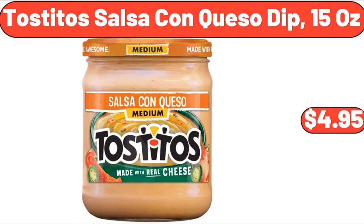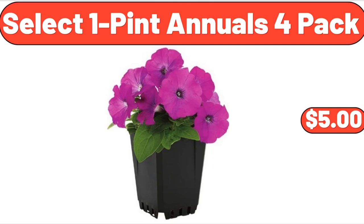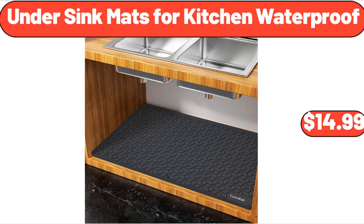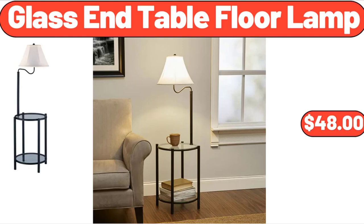Tostitos Salsa Con Queso Dip, 15 ounces, $4.95. Select 1 Pint Annuals 4 Pack, $5.00. Small Square Wood Side Table, $12.99. Under Sink Mats for Kitchen Waterproof, $14.99. Glass and Table Floor Lamp, $48.00.